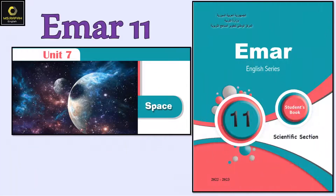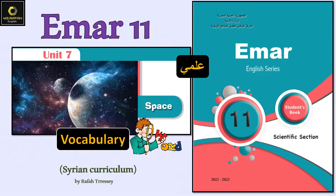Hello everyone and welcome to a new lesson with Miss Rafael. Today we're going to complete Unit 7: Space. We're going to focus on some scientific vocabulary, so get ready and let's get started together.